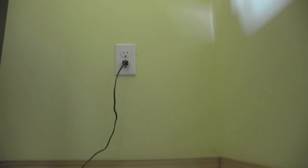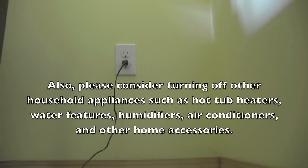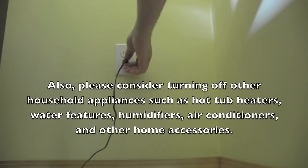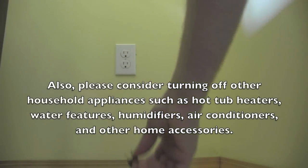Before you leave for the last time, do a final walk around the house and unplug all electrical devices like clocks. They might not look like they're taking a lot of energy, but it all adds up.